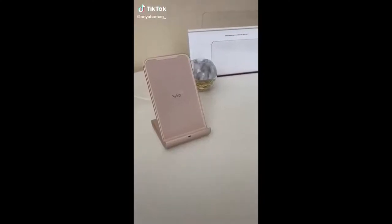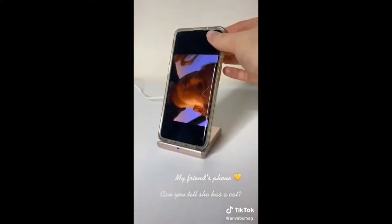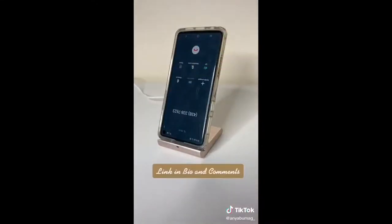Amazon must-haves part 5: this wireless charging stand. The little blue light turns on when your phone starts charging, and you can charge it in any position — horizontally when you want to watch a movie or video chat with a friend, and upside down when you're on speaker with somebody so that they hear you better.